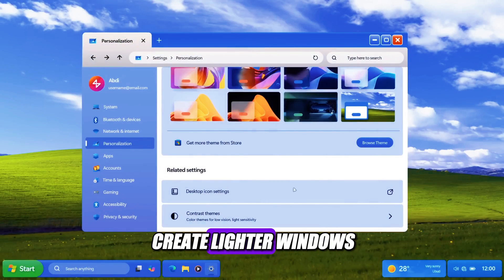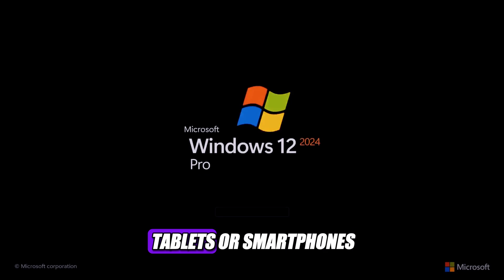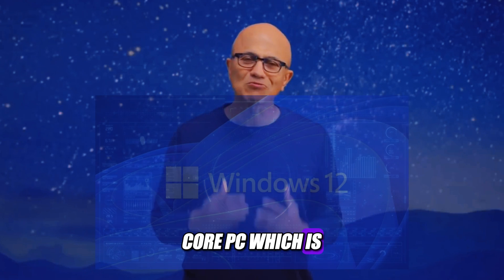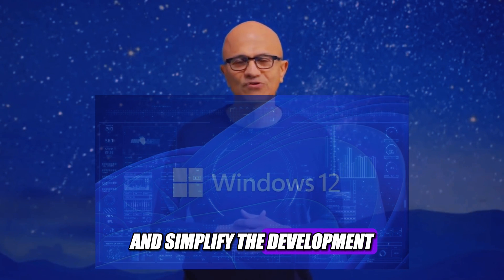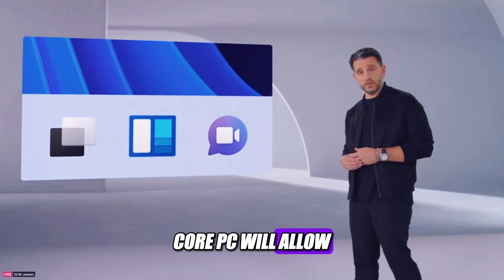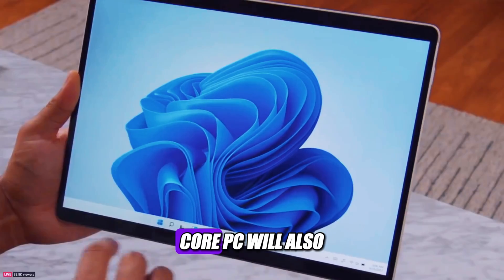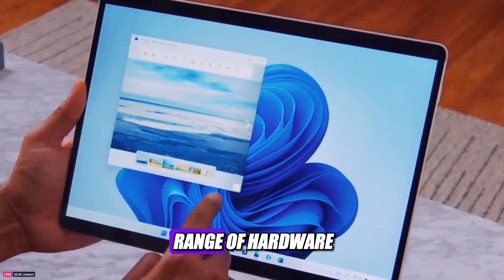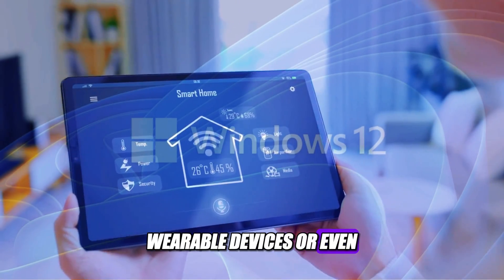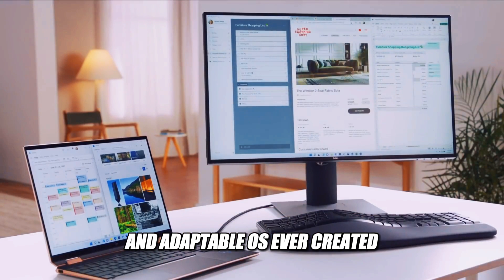This strategy aims to create lighter Windows installations, enabling the OS to run on lower-end hardware such as budget laptops, tablets, or smartphones. The modular architecture of Windows 12 is part of a project dubbed Core PC, which is Microsoft's attempt to unify and simplify the development and deployment of Windows across different platforms and devices. Core PC will allow Microsoft to deliver updates and features faster and more efficiently, and will enable Windows 12 to support a wider range of hardware configurations and form factors, such as foldable or dual-screen devices, wearables, or even smart home devices.